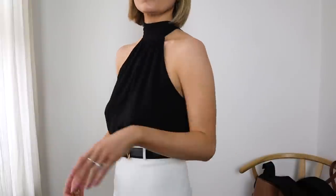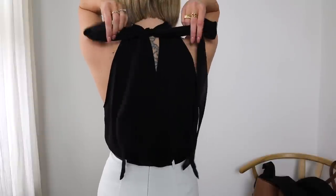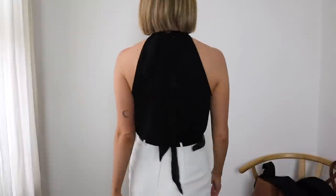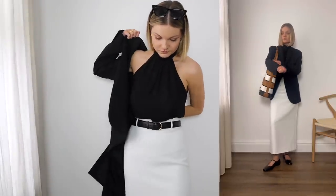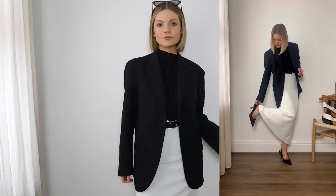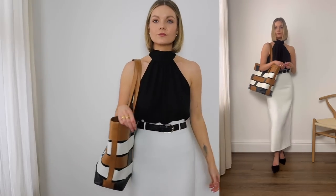On to looks number five and six — these next two looks are perfect for a desk-to-dinner look. Another top I picked up from LilySilk is this beautiful silk Georgette halter neck. It's made from Georgette mulberry silk and is a great staple to add to your workwear and evening wear wardrobe due to its soft and light texture. I've teamed it with my ivory maxi skirt and kept it simple with black accessories and a black blazer. This is such a classic look — I'd wear this outside of work too and it just feels really chic. For the evening you can swap to a slingback heel, pop your blazer in your bag, and you're ready.